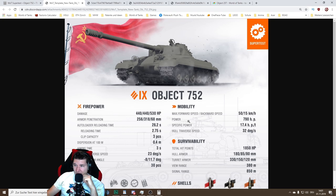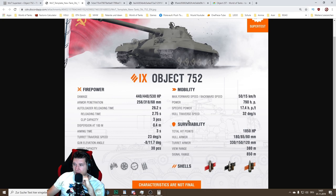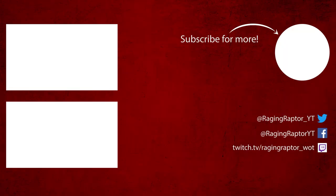What do you think about the Object 752? Sorry for sounding off — I'm under the weather, still a little bit sick. Let me know in the comments below what you think about this vehicle. I'll talk to you all later in a different video. Feel free to subscribe, feel free to share — cheers guys, see you next time!